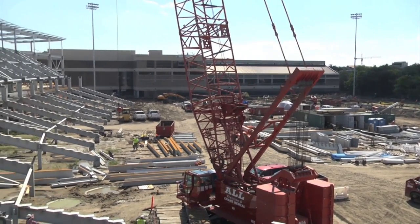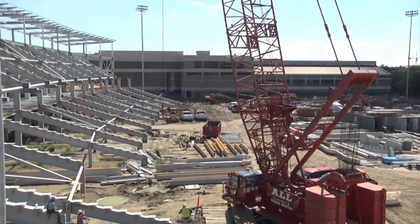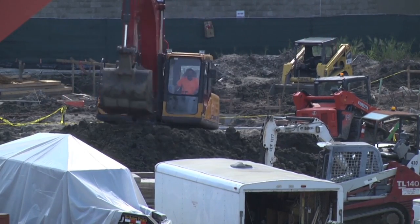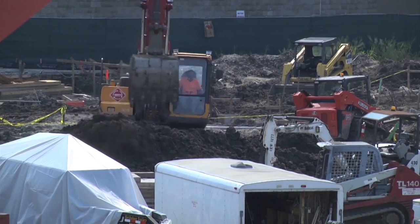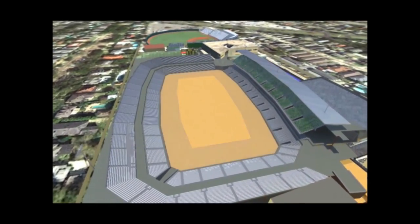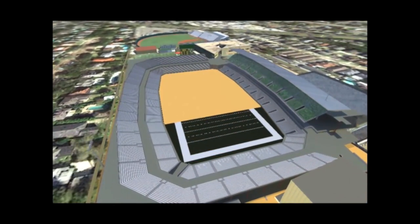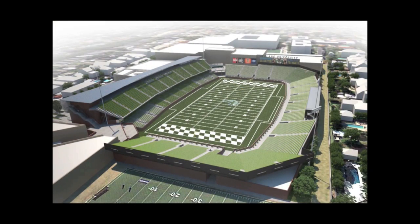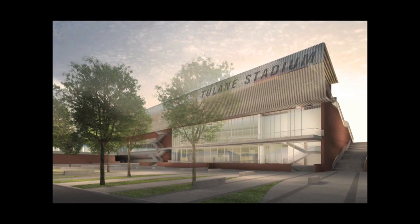Moving to a new conference and the facilities that we're putting in place, Tulane is really well positioned to become much more of a prominent force in intercollegiate play across the country. I think the stadium was sort of the catalyst that got all of this going. Moving to a new conference is really a big step for us in terms of giving us much more national prominence — the television opportunities with this conference are tremendous — and I do think it's going to raise the bar in terms of how Tulane is seen nationally in intercollegiate play.